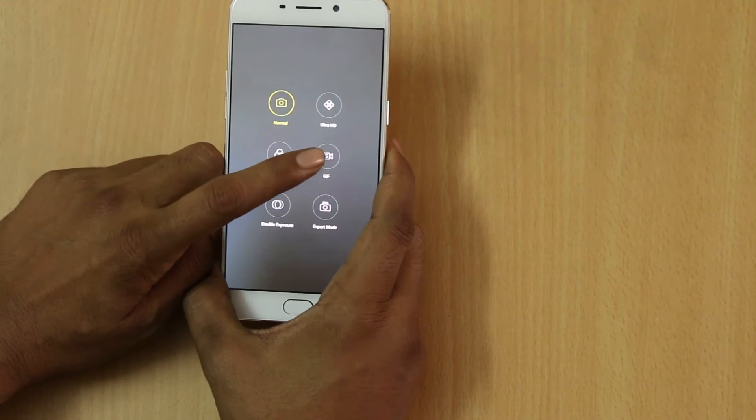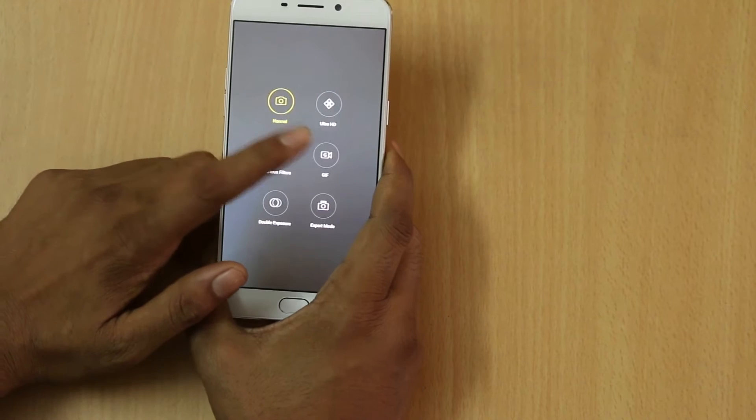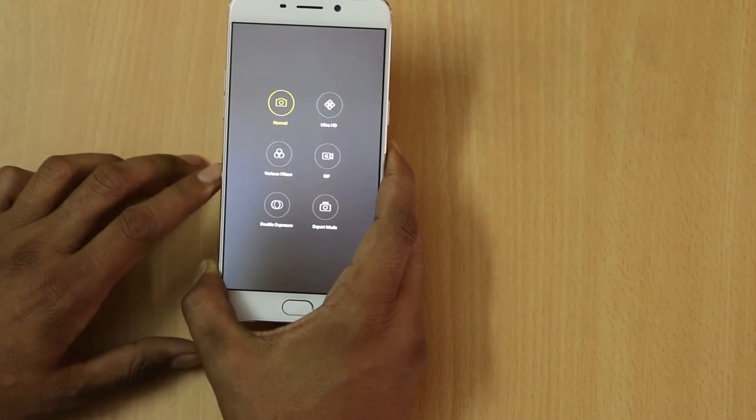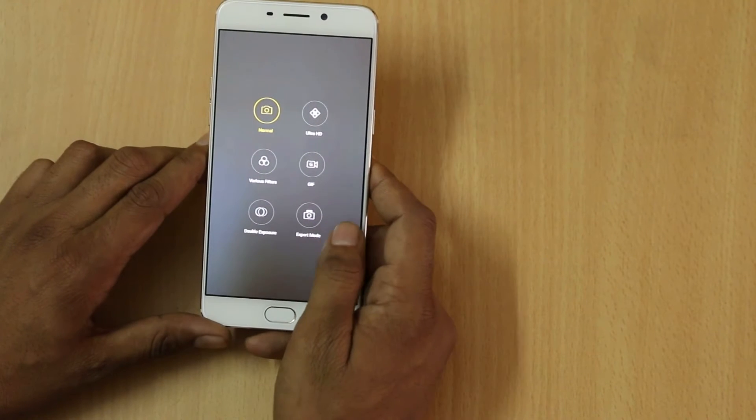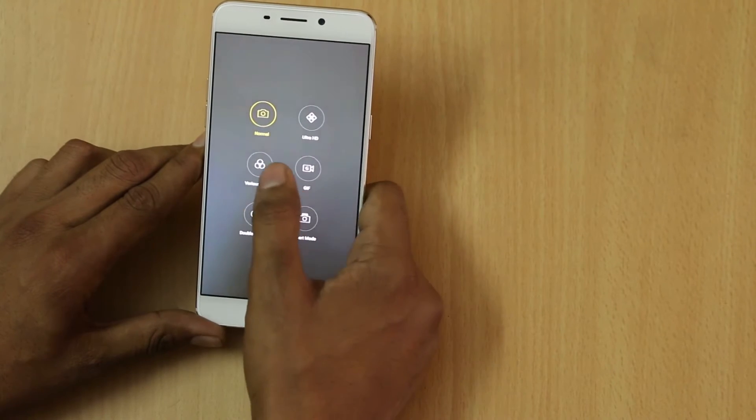There are a number of filters available. Notably, there is a GIF feature which lets you easily click images and upload them on Facebook or Twitter. There is also an expert mode and a double expert mode.